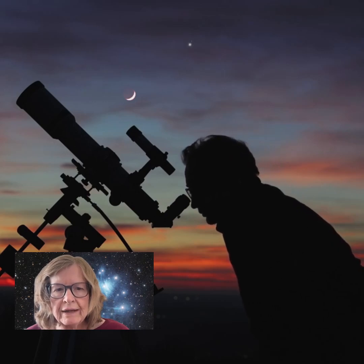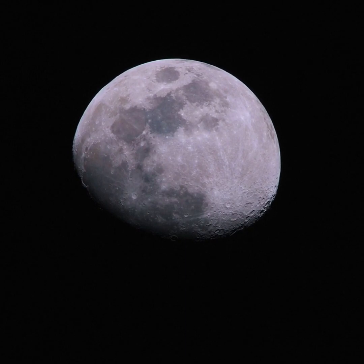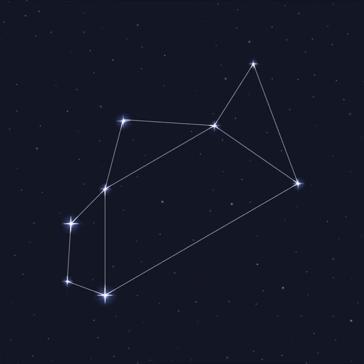Hi, this is Marcy of EarthSky. Look for a waxing gibbous moon after sunset on September 1st and 2nd. It'll lie near the teapot, an obvious pattern of stars in the constellation of Sagittarius the Archer.